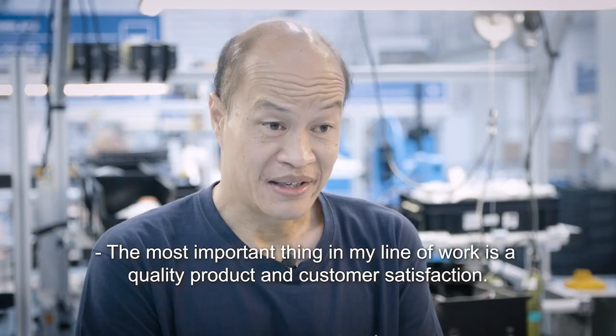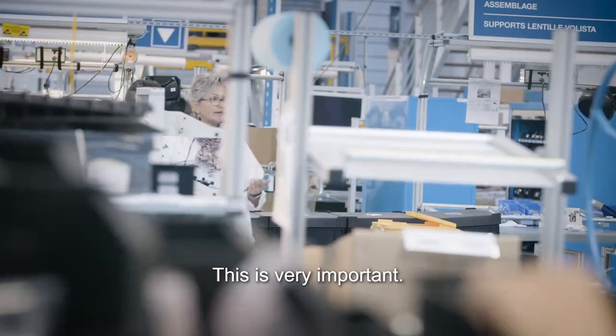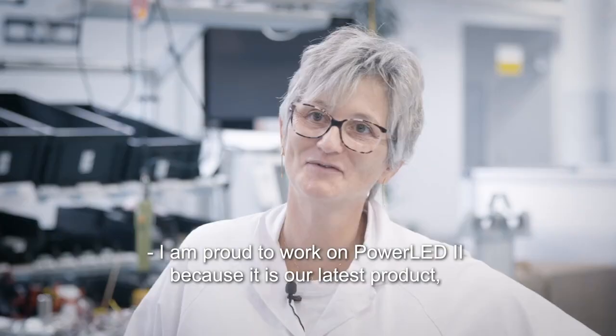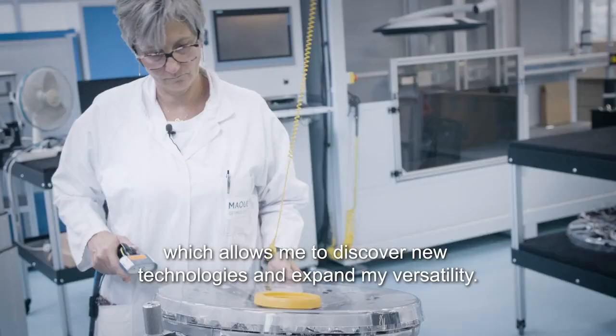The most important thing in my work is quality products and to be satisfied with our clients. It's very important. I'm proud to work on PoEDI2 because it's our latest product, which allows me to discover new technologies and to enlarge my polyvalence within the workshop.